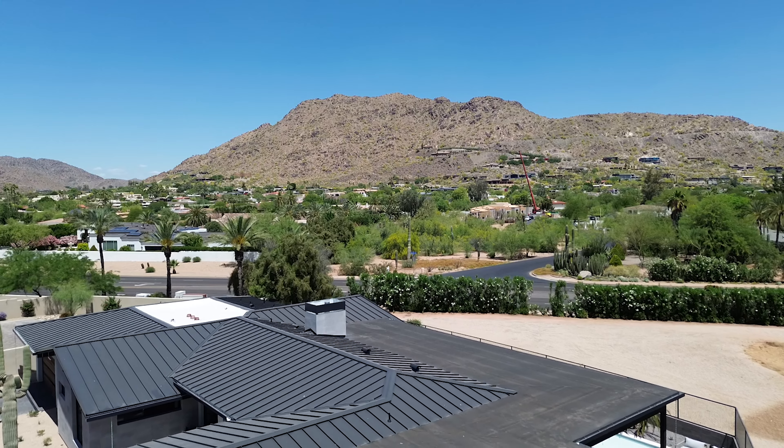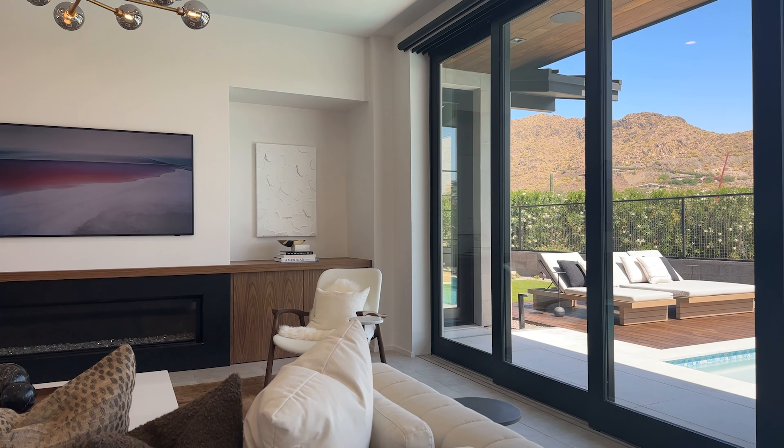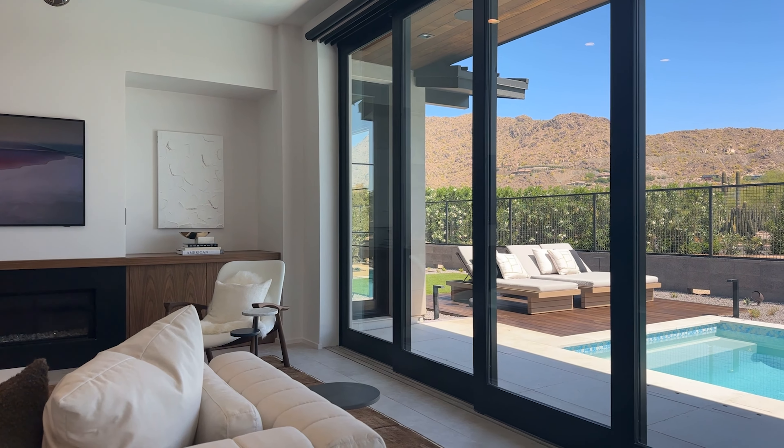One of the key features we wanted to capture within this space was both Mummy Mountain to the north and Camelback Mountain to the south. We accomplished this with an amazing custom window package through Sierra Pacific that allowed us to capture a majority of these views from every angle within the home.